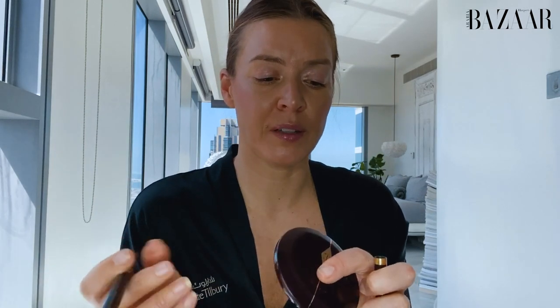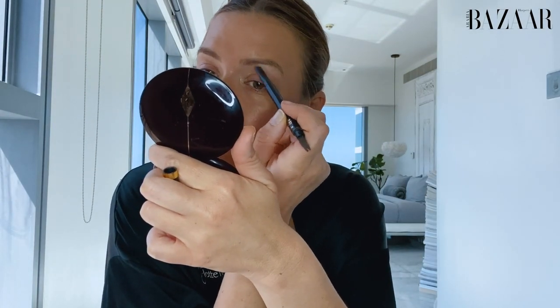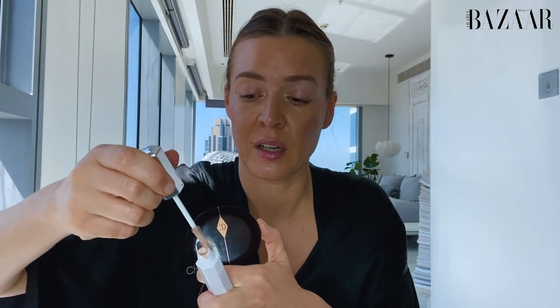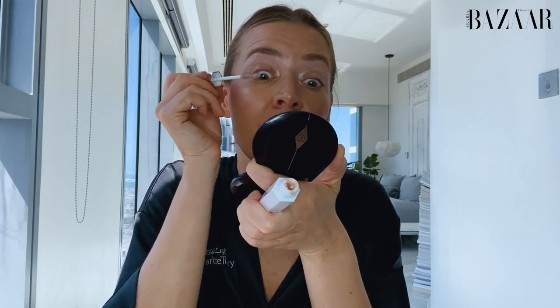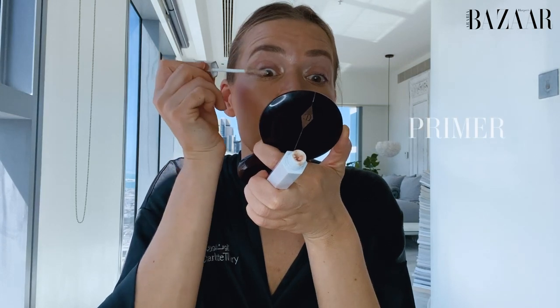I'm using the same pencil for the past four years from Tom Ford, because it's the best one. After that, we will go into primer — an amazing one from Marc Jacobs. It's really important to use primer before you go into your mascara, because you will see how much bushier, longer, and more beautiful your lashes will be.